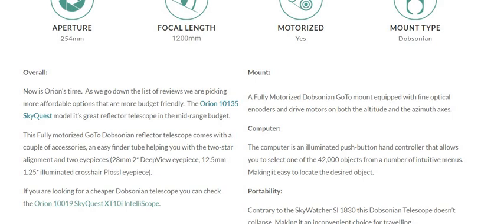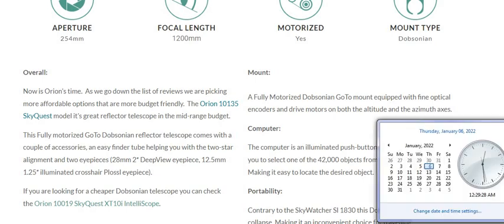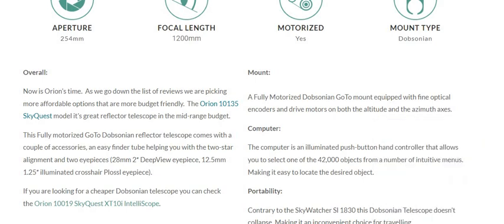As we go down the list of reviews, we are picking more affordable options that are more budget-friendly. The Orion 10135 SkyQuest model is a great reflector telescope in the mid-range budget. This fully motorized go-to Dobsonian reflector telescope comes with a couple of accessories: an EasyFinder tube helping you with the 2-star alignment, and two eyepieces — a 28 mm 2-inch deep-view eyepiece and a 12.5 mm eyepiece. If you are looking for a cheaper Dobsonian telescope, you can check the Orion 10019 SkyQuest XT-10I IntelliScope.